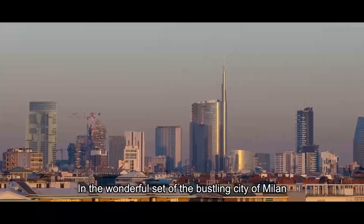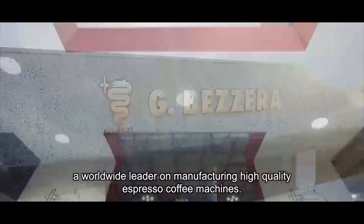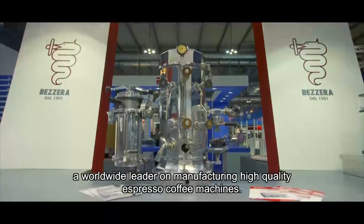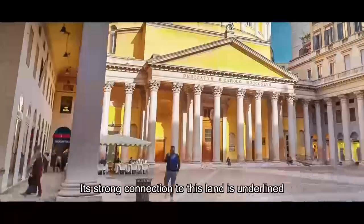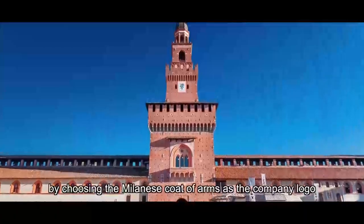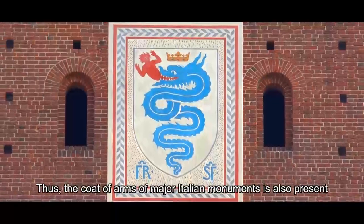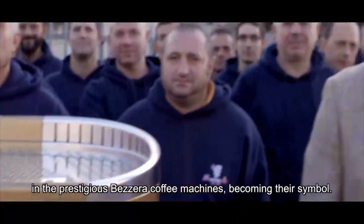In the wonderful setting of the bustling city of Milan, the Bezzera company is born, grown and developed — a worldwide leader in manufacturing high-quality espresso coffee machines. Its strong connection to this land is underlined by choosing the Milanese coat of arms as the company logo. Thus, the coat of arms of major Italian monuments is also present in the prestigious Bezzera coffee machines, becoming their symbol.